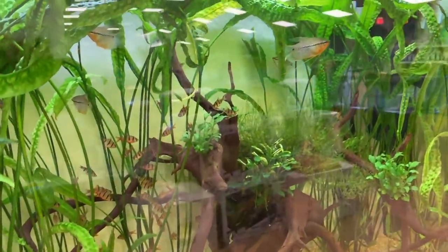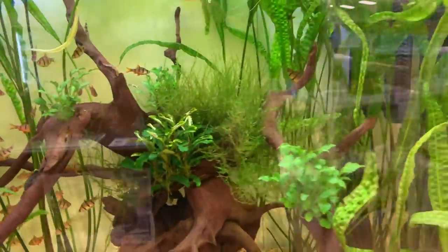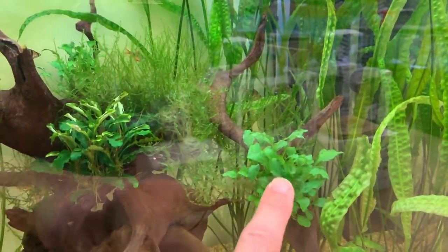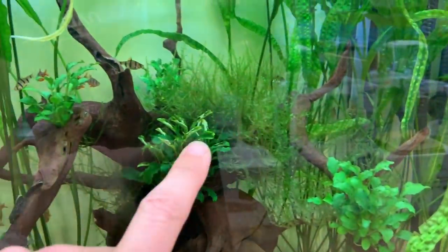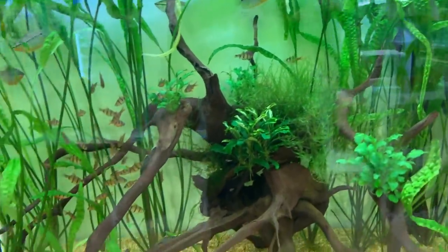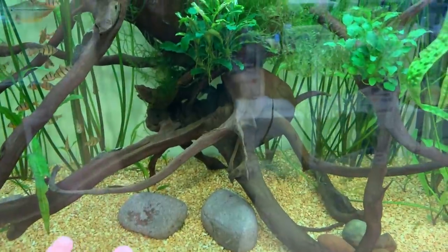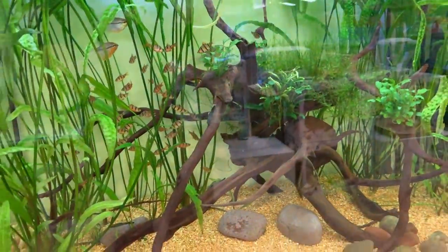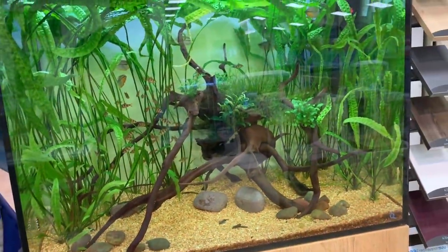This is a Cryptocoryne Aponogetifolia, I think, which is a super rare plant. They've imported it especially from Poland apparently. And this is a plant some of you may recognise — this is Schismatoglottis Praetoi, very new to the hobby. You've got some Bucephalandra Phalandra here. No liquid fertilisers, no nutrition in the substrate, just plain gravel. It just shows you how easy it can be to create a really nice scape.